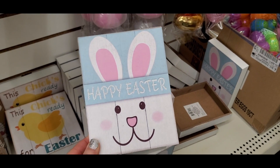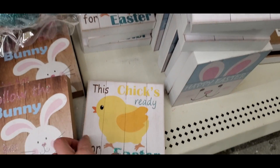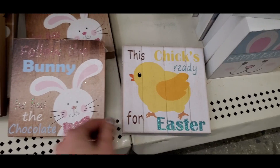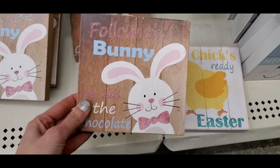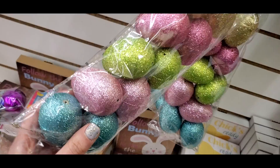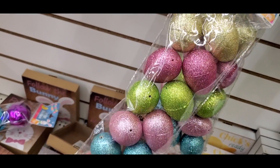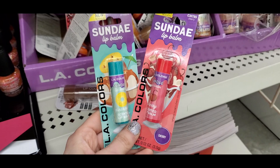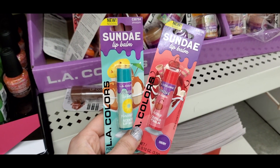They had really cute Easter signs — one said 'Happy Easter,' one said 'This Chick's Ready for Easter,' and one said 'Follow the Bunny, He Has the Chocolate.' Just some fun little signs. I also loved these glitter eggs because I love glitter.